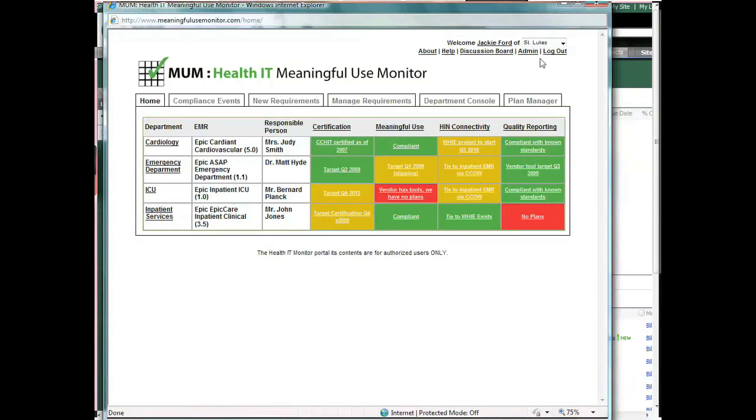From the dashboard, you can view additional information related to upcoming education events for future compliance and new requirements that have been added.